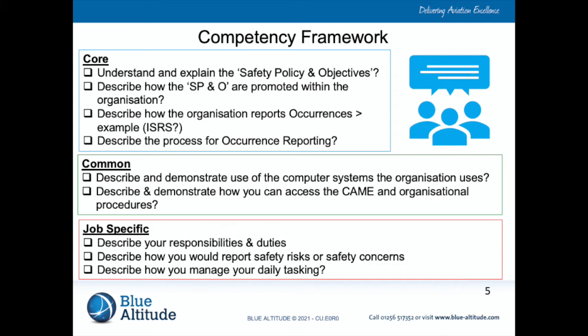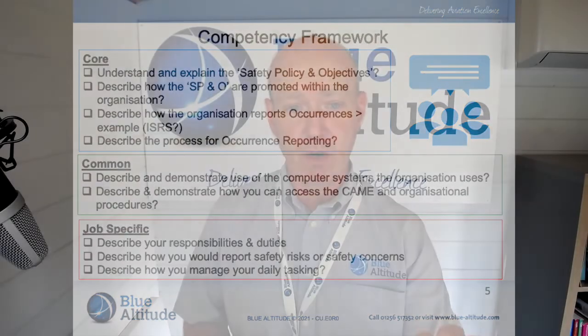For the job-specific area, everyone should be able to describe their responsibilities and duties, describe how they report a safety risk or safety concerns — which is most important under Part CAMO — and describe how they manage their daily tasking, so we can understand that they are being effective in their role. You can see that if people just focus on the job specific, there's not a lot of detail. But if you include the core and the common as well, you can see the benefit to the organization — everyone knows what we're trying to do.